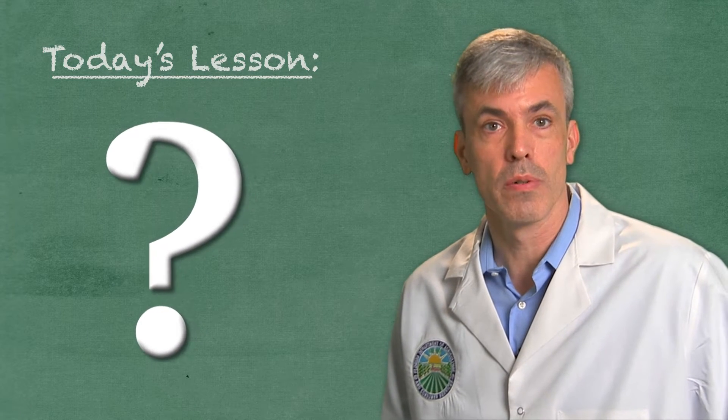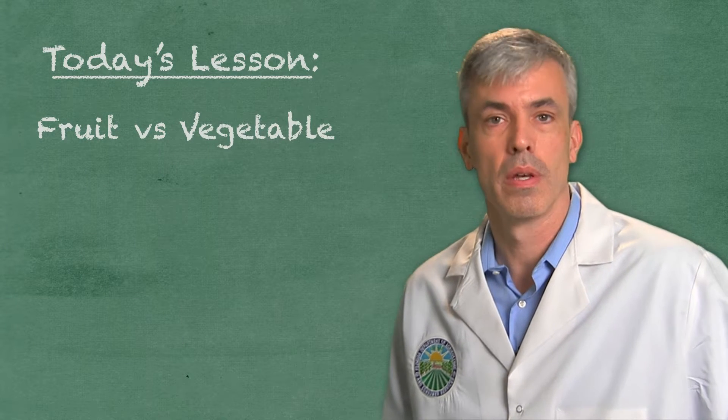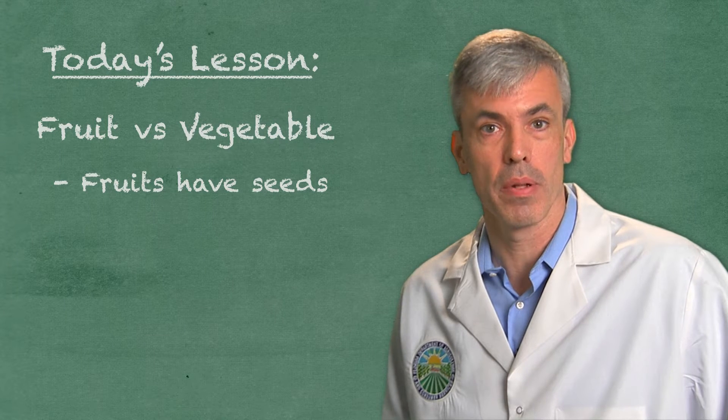When trying to distinguish the difference between a fruit and a vegetable, ask the simple question: does it have seeds? If so, then it's pretty much a fruit. Technically, the fruit is the fleshy part of the plant that holds the seed. A vegetable is basically defined as the edible part of a plant, whether it's the leaf like a lettuce, a stalk like celery, or a root like a carrot.